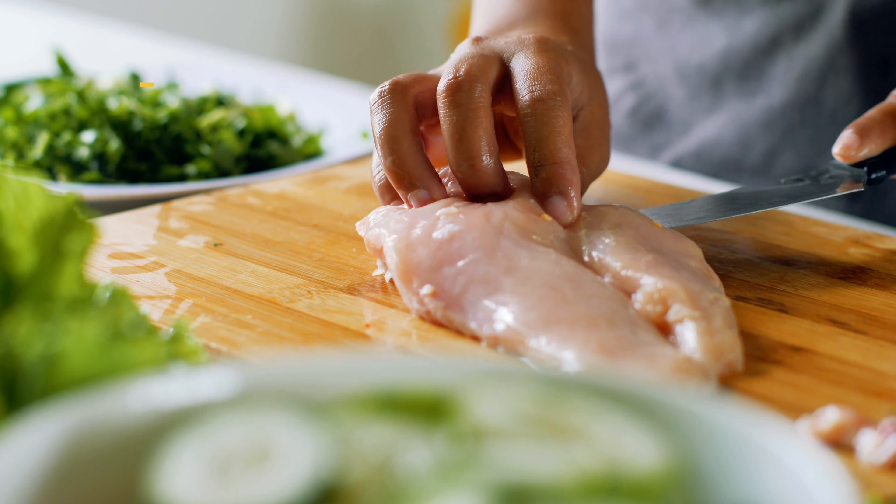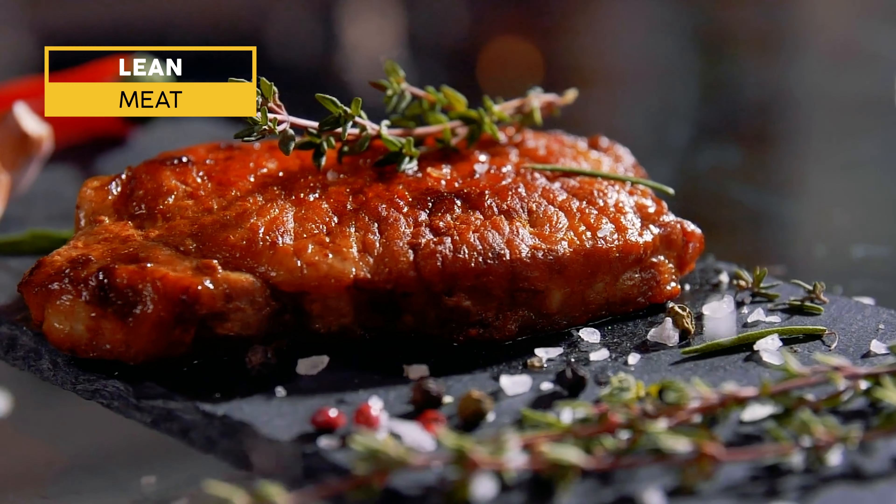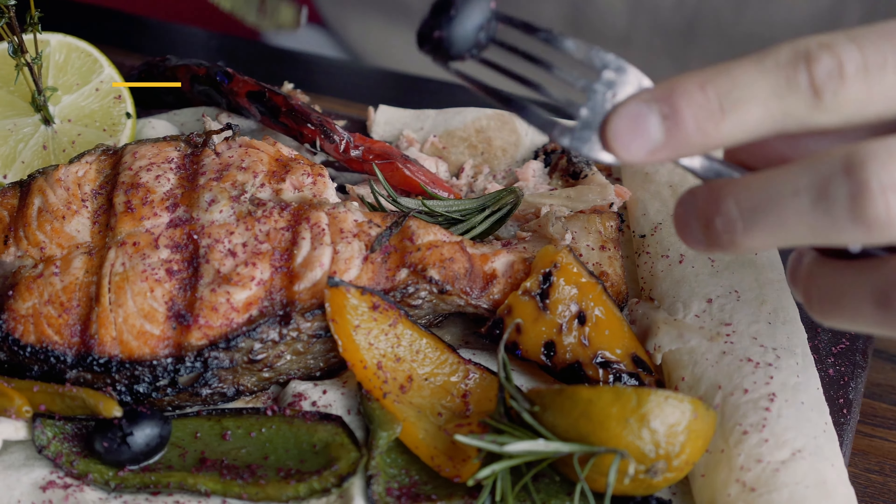Number four is lean meat. So we're talking about skinless chicken, lean beef, oven-baked salmon — things that are low in fat. Remember, fatty foods and especially fatty meats can spend more time in your stomach. That delays gastric emptying, which can be a cause of acid reflux. If you have to have meat in your diet, make sure it's low in fat.